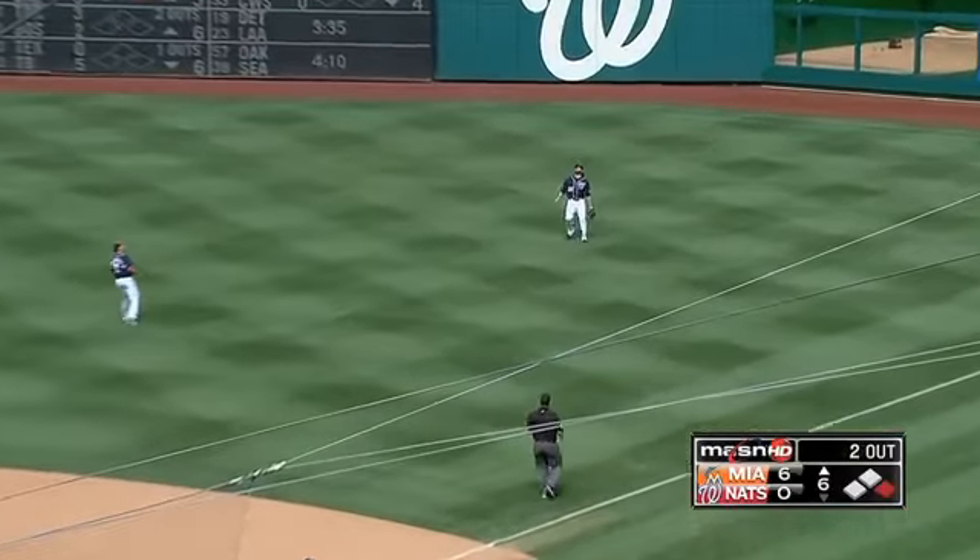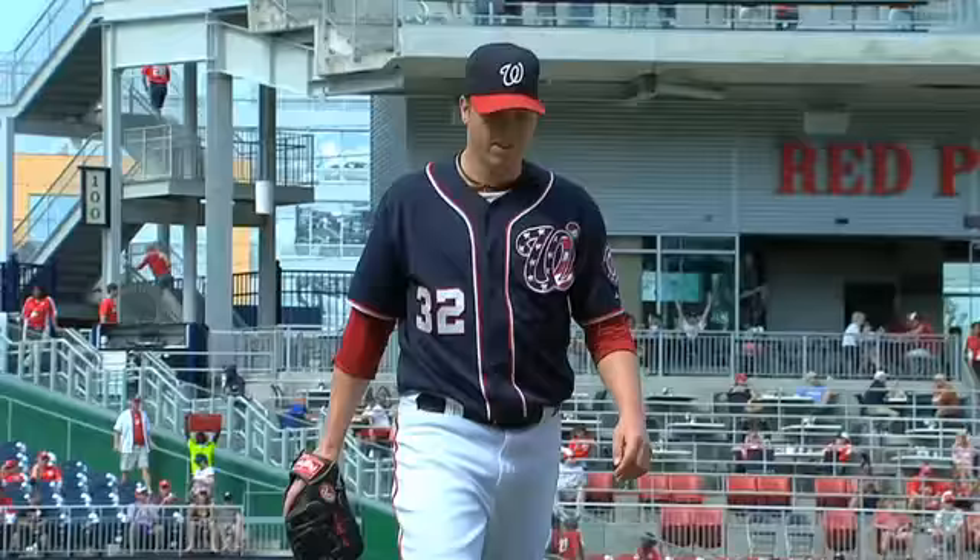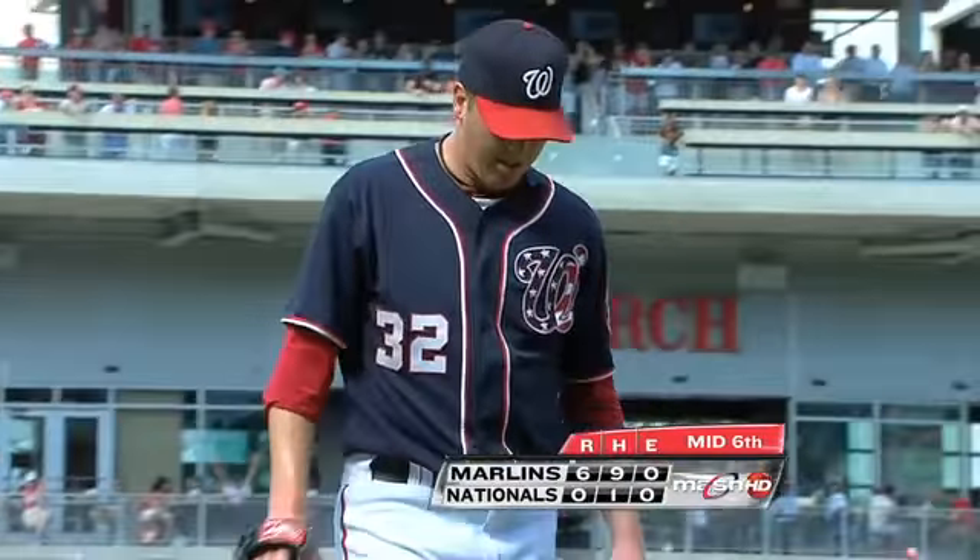Jason Wirth. Tom Gorsalani gets the Nats right back in the dugout where they need to be. Bottom three coming up.